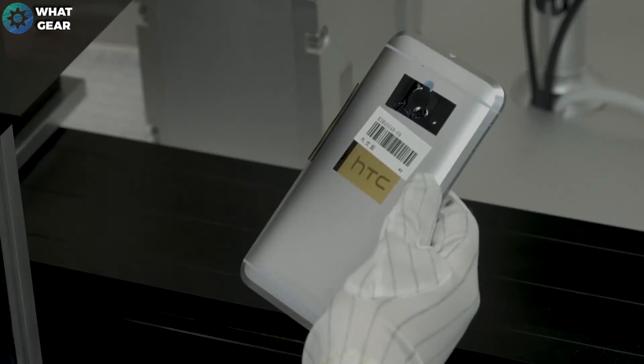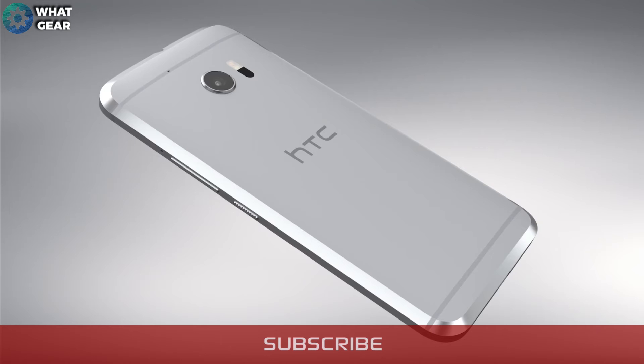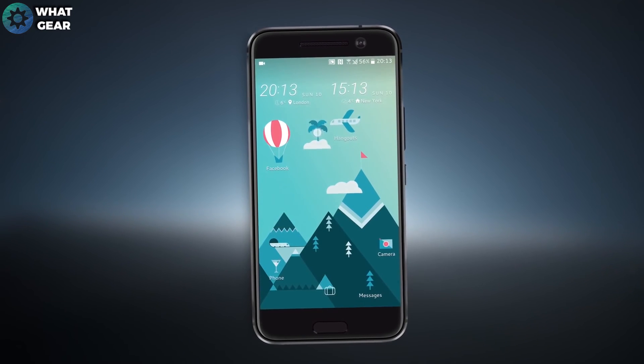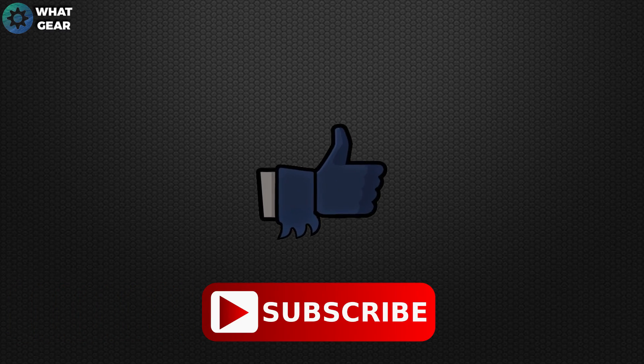I like the sound of this phone and it's pretty nice to behold, although maybe a little bit chunky. Would I pay money to switch over from my OnePlus 2? Probably not — although I would need to see how it performs hands-on before passing final judgment.